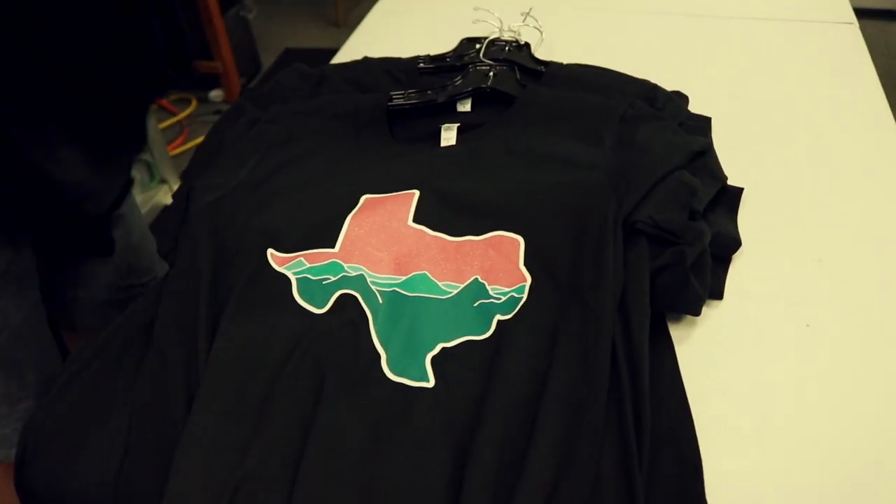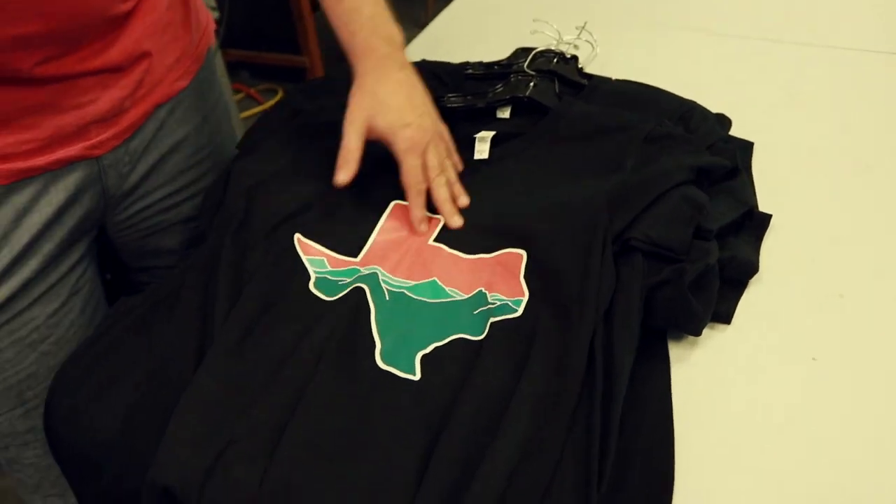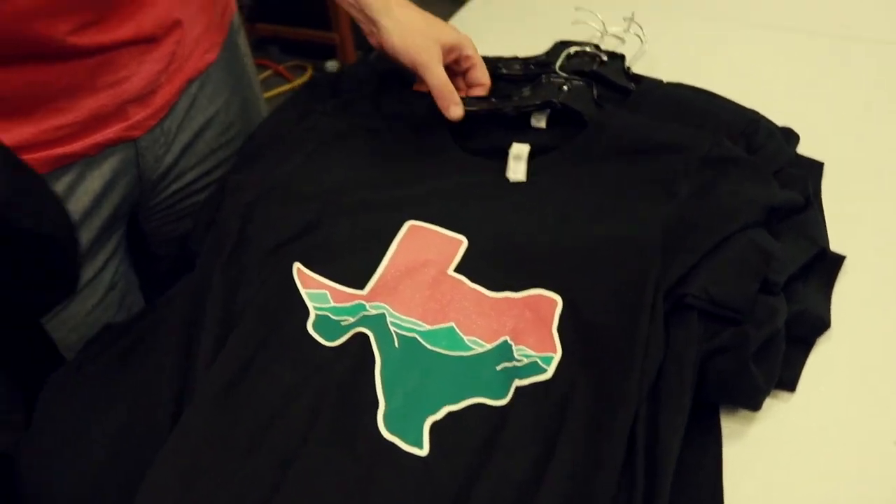These are all digital prints. They have a super soft hand feel and great washability. This is sort of the cutting edge of t-shirt printing production technology.